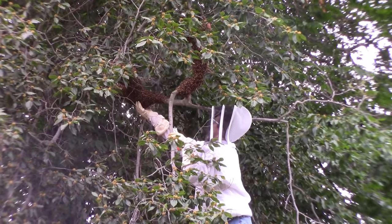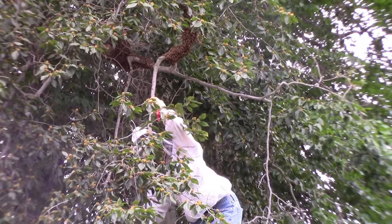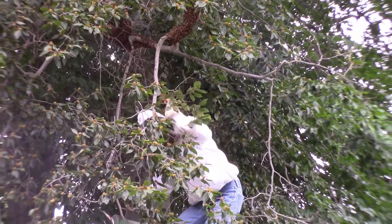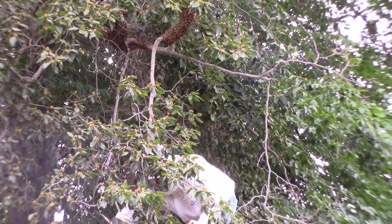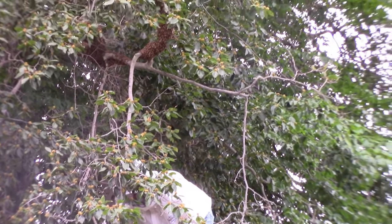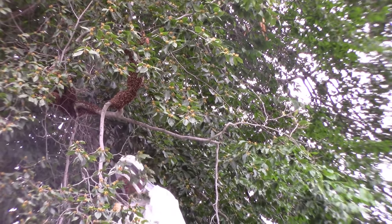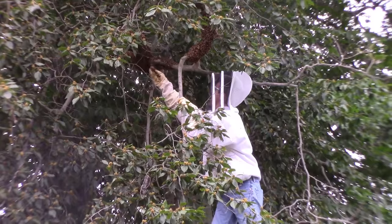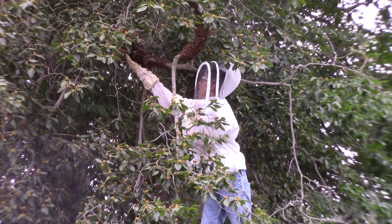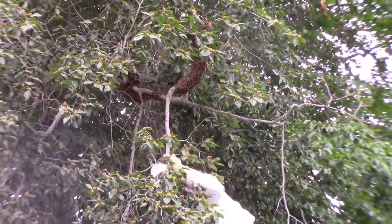I can probably get the bees if I go closer. They're calming down. Why are they calming down? Because they're all up there. Probably going to be millions. See them getting them by the handful and putting them in the box.